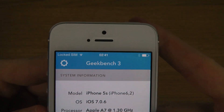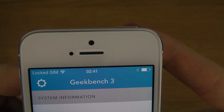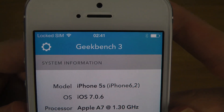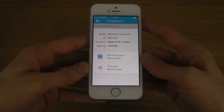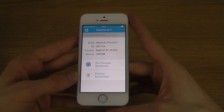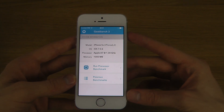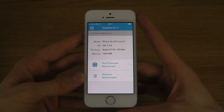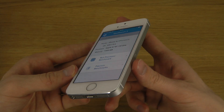This wonderful app, Geekbench 3 — the latest version. You can see here: iPhone model iPhone 5s, iOS 7.0.6, Apple A7. It's still only dual core in iPhones, pretty interesting. Gonna be cool when they go to quad core. One gigabyte of RAM — yeah, that sounded like Swedish, it's because I'm a Swede.